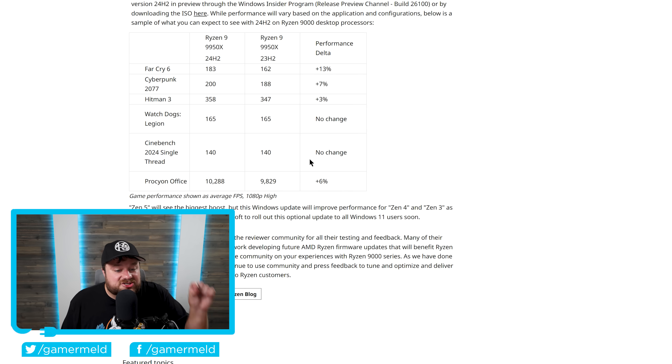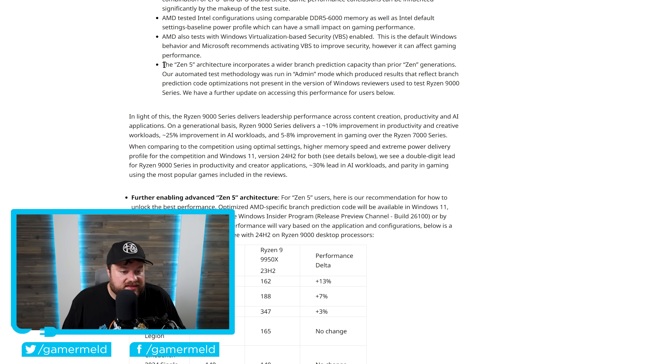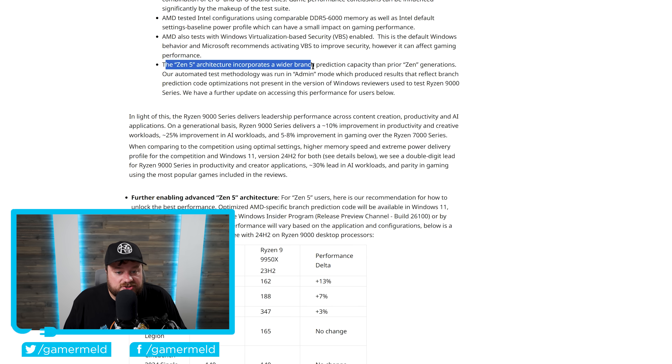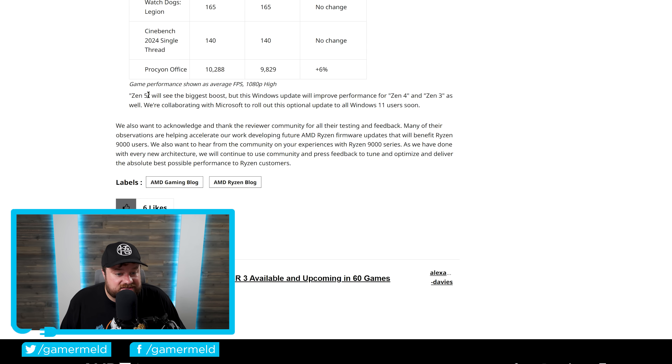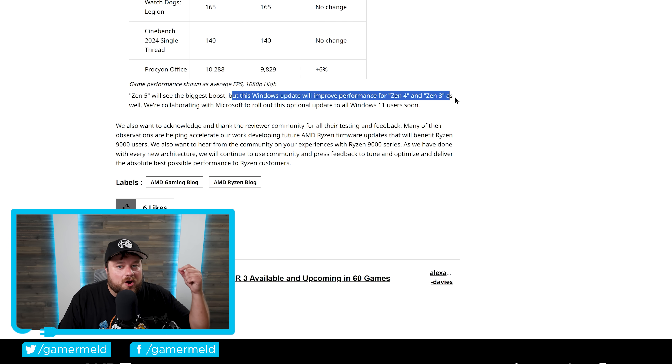And it actually gets even better. The Zen 5 architecture incorporates a wider branch prediction capacity than prior Zen generations, so Zen 5 should get the most performance and will see the biggest boost — but this Windows update will improve performance for Zen 4 and Zen 3 as well. Basically, even older generations are set to get a boost in performance with this update. So while that does it for today, are you pumped to get some free performance on your Ryzen CPU? Let me know down in the comments below.